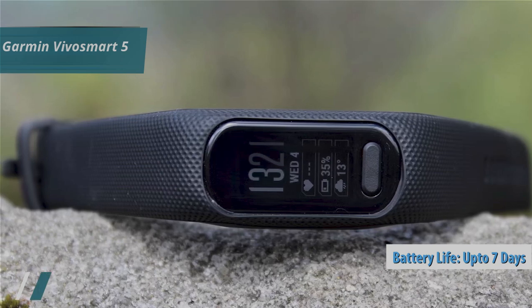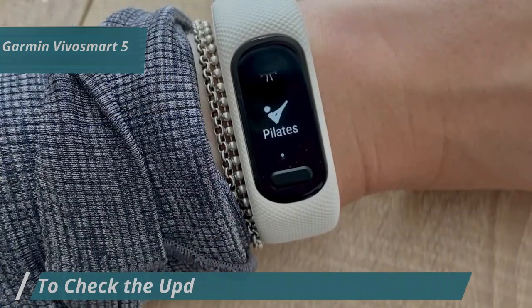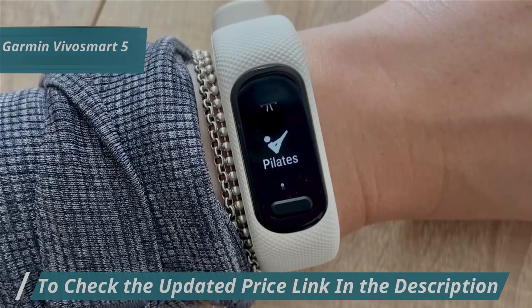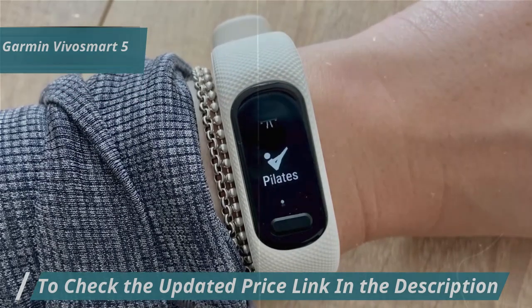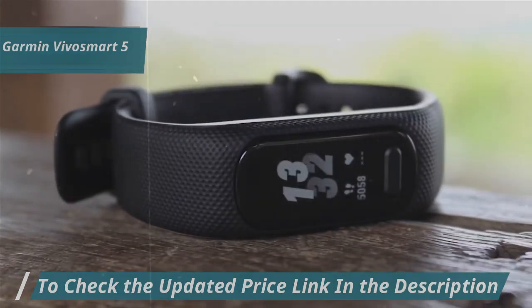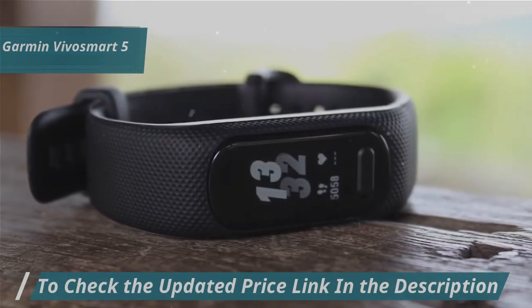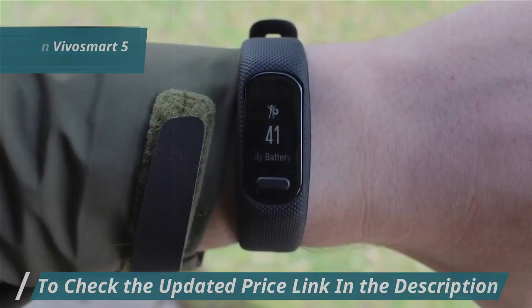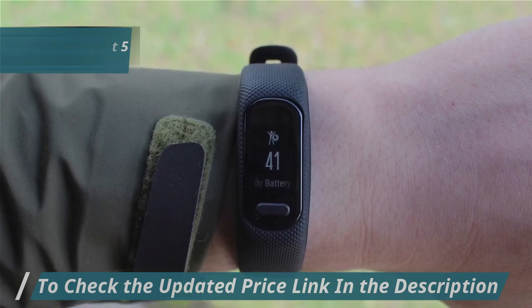With regular use, you can expect it to last more than five days before needing a charge, provided you don't frequently use power-draining features. The Garmin Vivosmart 5 is an outstanding budget-friendly fitness tracker, offering essential health and activity tracking features, a user-friendly interface, and reliable battery life, making it the top pick for those who want a comprehensive yet affordable fitness tracking solution.